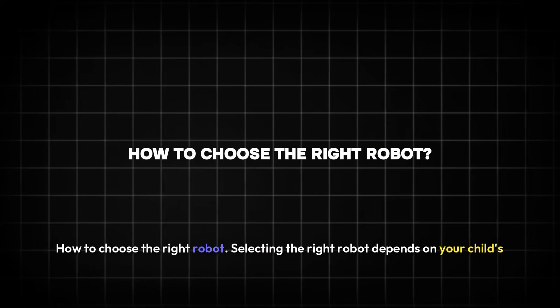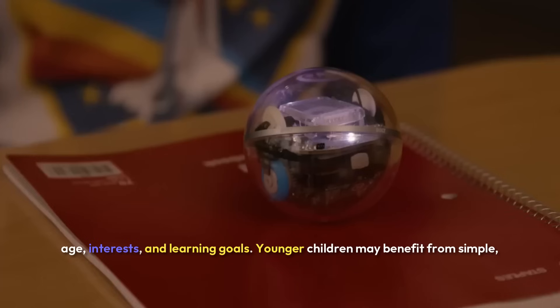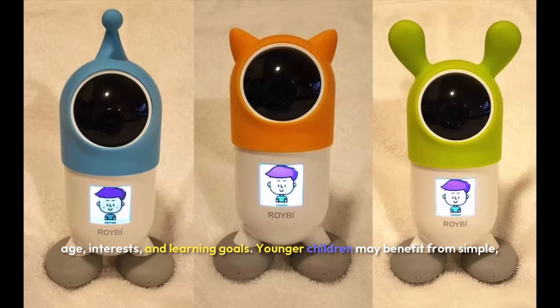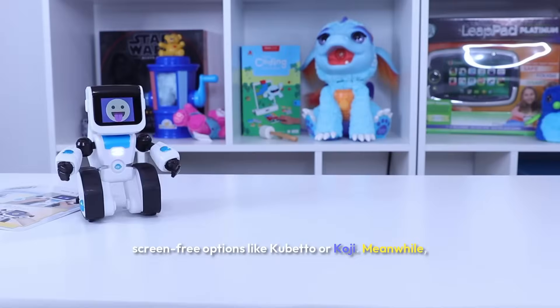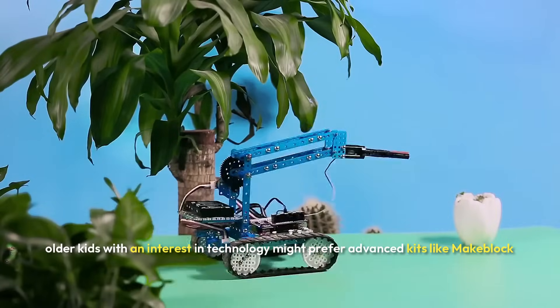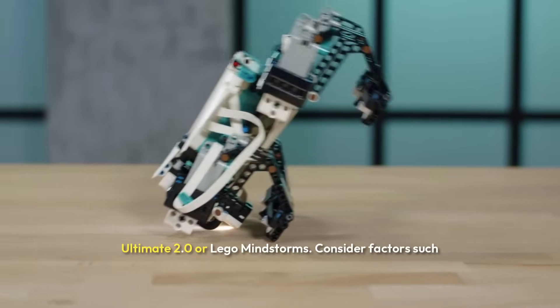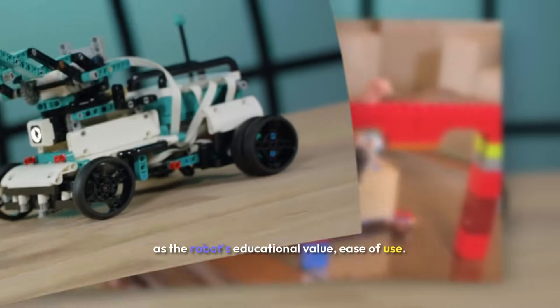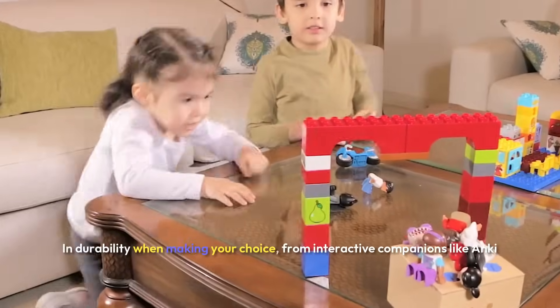How to choose the right robot: selecting the right robot depends on your child's age, interests, and learning goals. Younger children may benefit from simple, screen-free options like Cubetto or Koji. Meanwhile, older kids with an interest in technology might prefer advanced kits like MakeBlock Ultimate 2.0 or LEGO Mindstorms. Consider factors such as the robot's educational value, ease of use, and durability when making your choice.